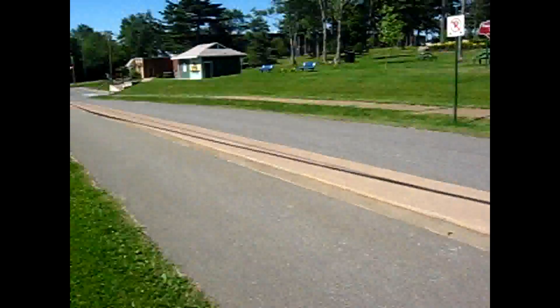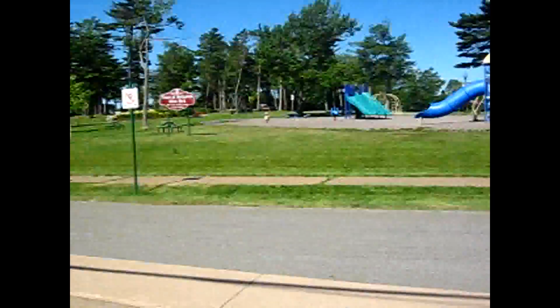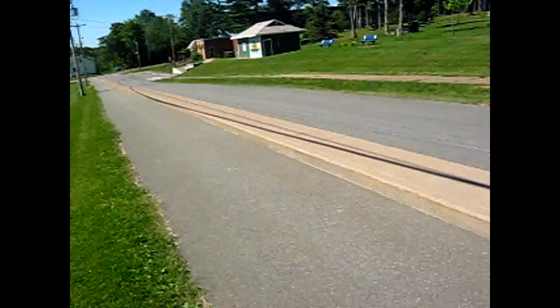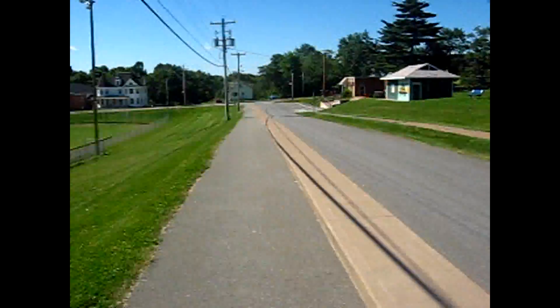Hey guys, this is another look at the park that I just showed you over there. Now if you can see, this is the street — the other side of the street — and the walkway.